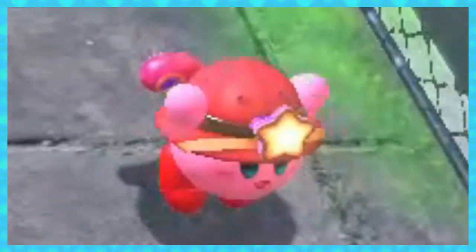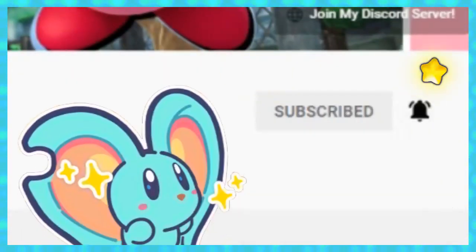And that's another Waddle Dee save. If you found this video helpful, feel free to subscribe and ring that notification bell. Hope you later!